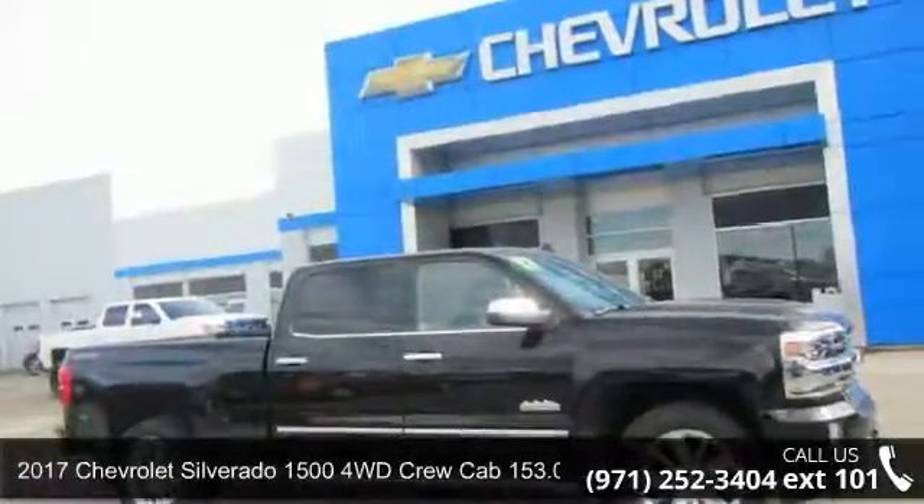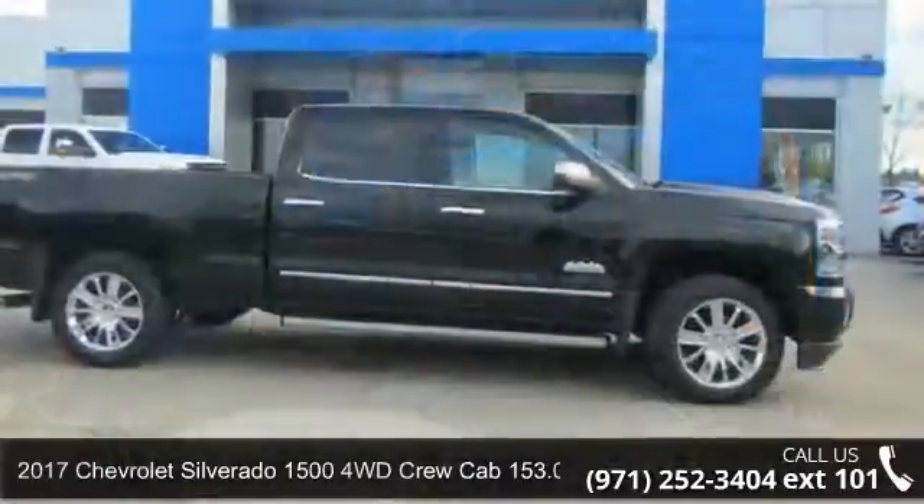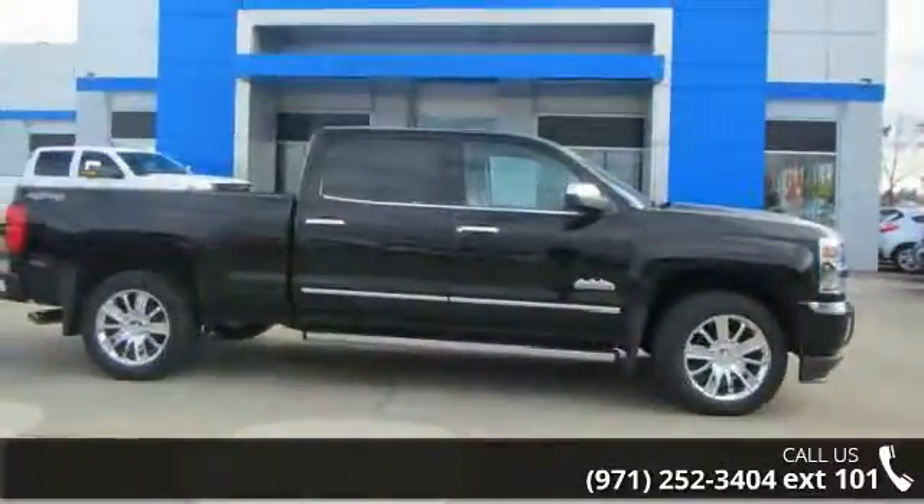Step into the 2017 Chevrolet Silverado 1500. If you are looking for an automobile with great features, look no further.